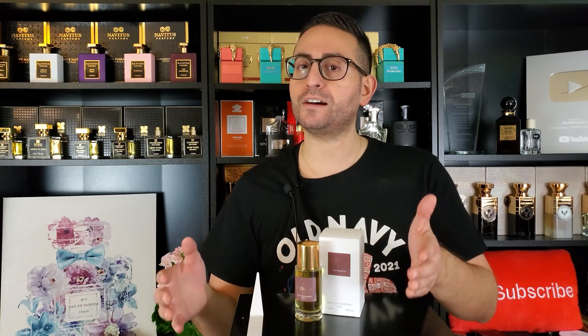Before I begin my review of Wazamba by Parfum d'Empire and tell you all about what makes it such an amazing incense-based fragrance, I do want to mention that if you are a fan of fragrance-related content, please consider supporting the channel by subscribing. Make sure to enable all notifications by clicking on the bell icon and give this video a thumbs up if you take something of value from today's review.